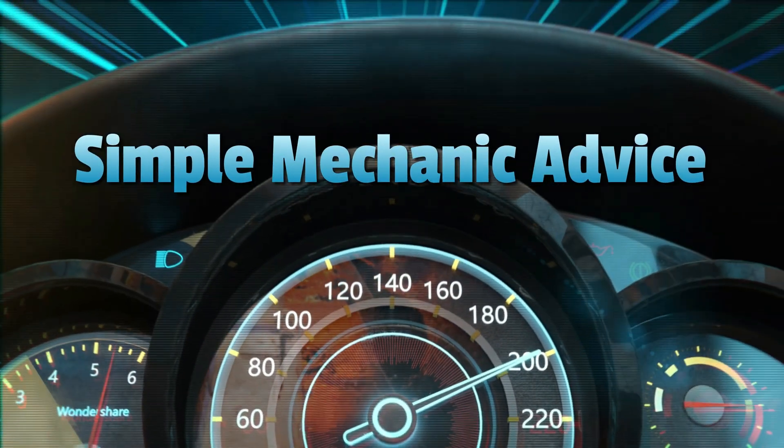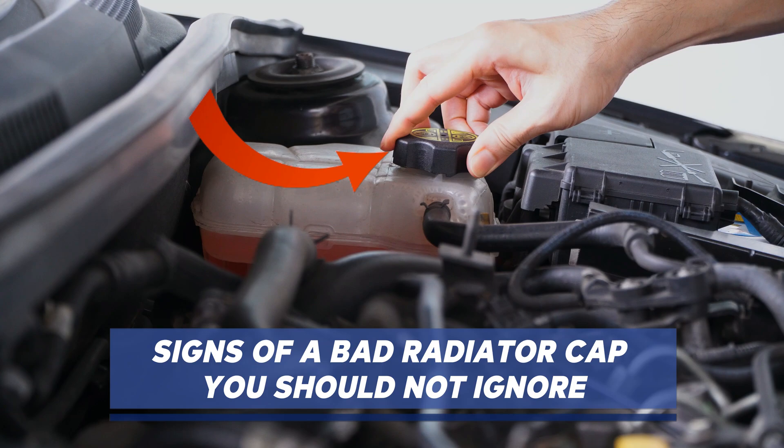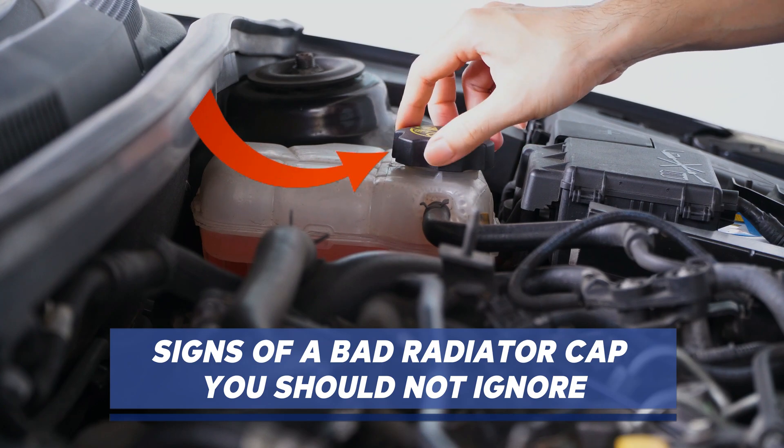Hey everyone, Scott here from Simple Mechanic Advice. Today we are going to talk about the signs of a bad radiator cap you should not ignore. Here's a detailed breakdown.